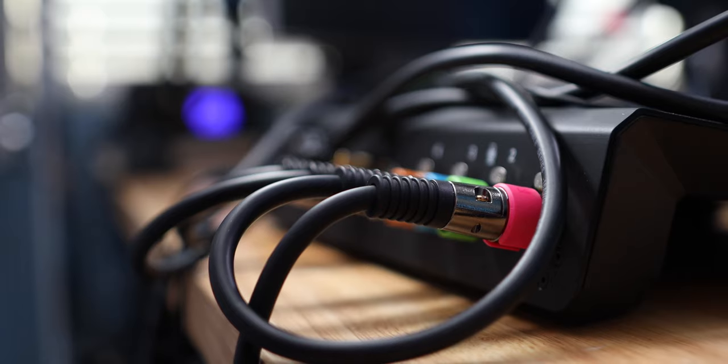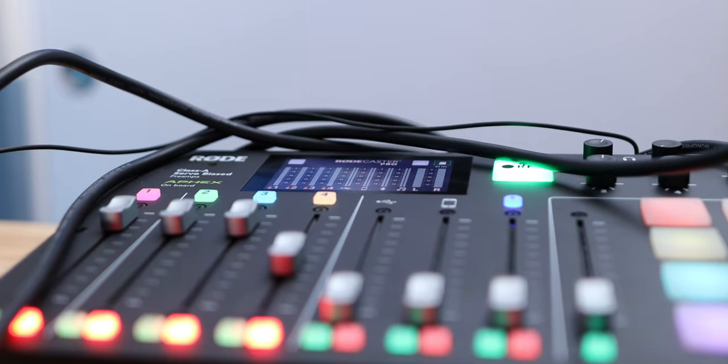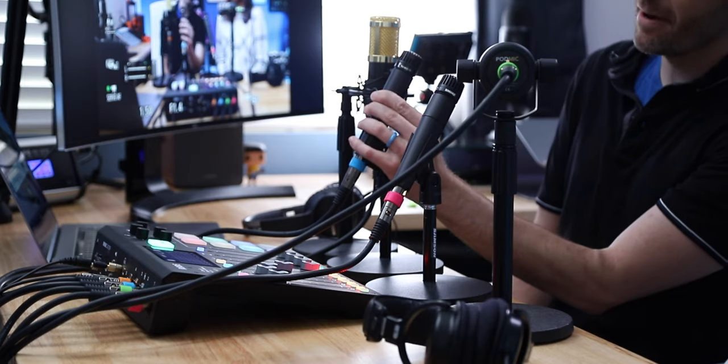Right now I have all four of them running into the RODECaster Pro with no effects and no equalization — just a dry signal right into the RODECaster Pro. Heather is going to take as much time as she wants to rearrange the mics in any order. We have the RODE PodMic, the Shure SM57 — both $100 each — the Pyle PDMic78 which is a $14 microphone and a direct knockoff of the SM57, and the Newer NW800 — not exactly a competitor to the PodMic but similar in that it's something you'd use for broadcast voice or streaming.